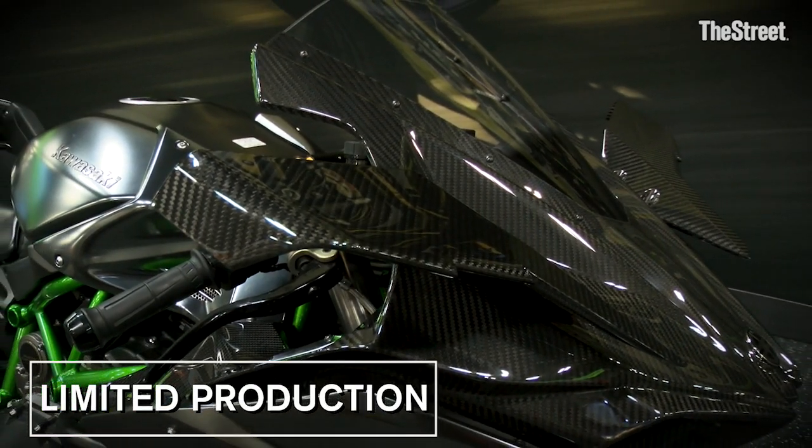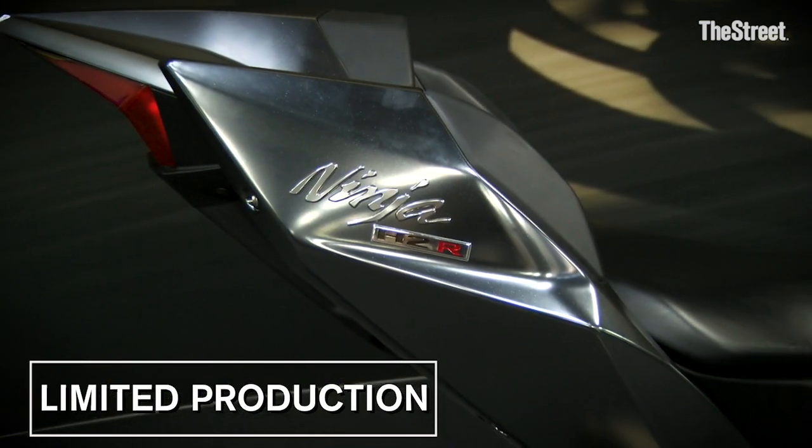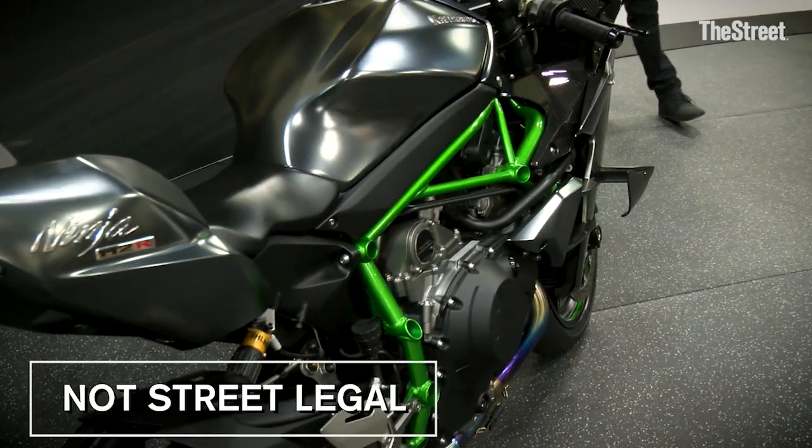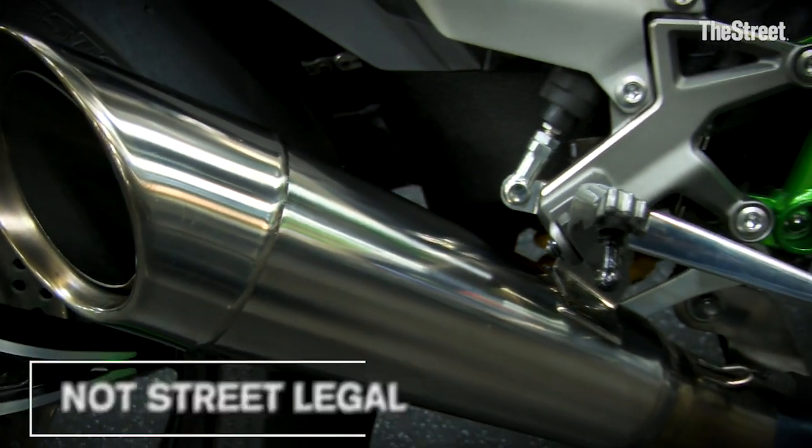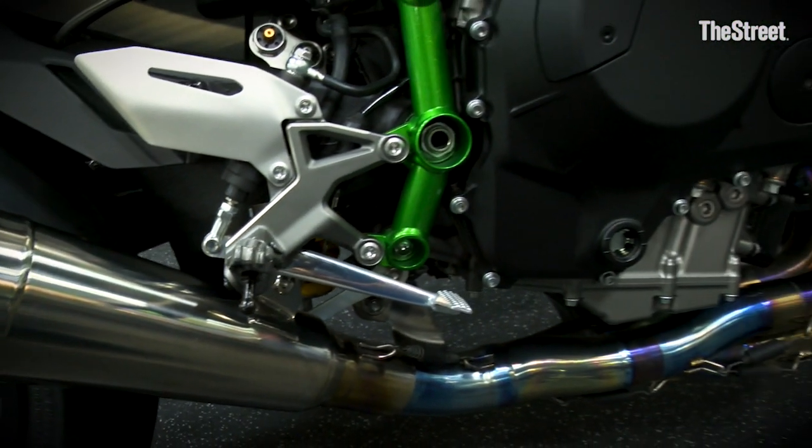This machine is limited production — we make as many as we get requests for. You can get it at any Kawasaki dealer, but this isn't street legal. This thing produces so much horsepower that it's not allowed on the street. It is for closed-course racing only.